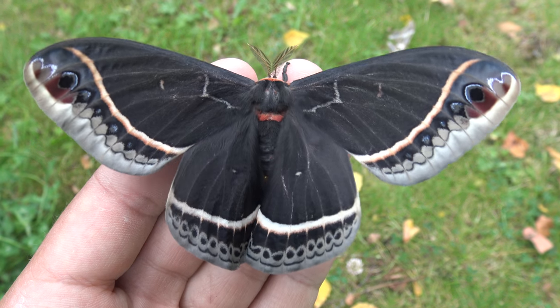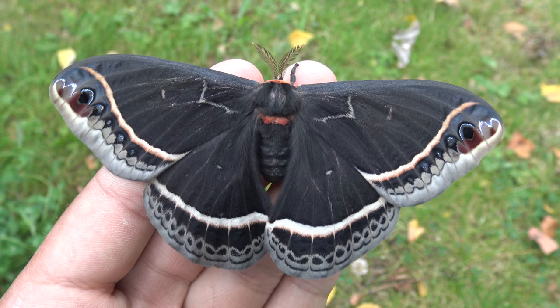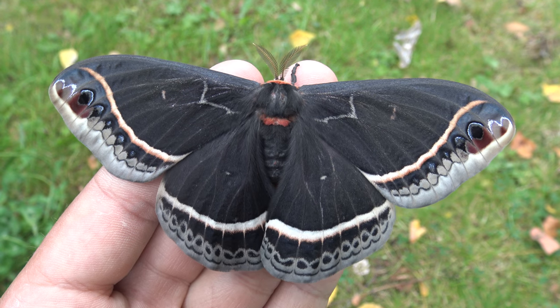Yupacaria caleta, the Ceonothus silk moth, is a marvelous species. They are not that difficult to breed, but they do prefer more dry and warm conditions.